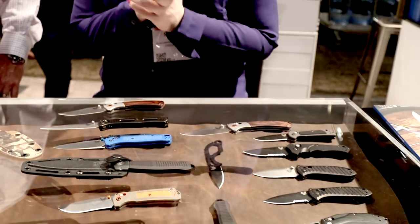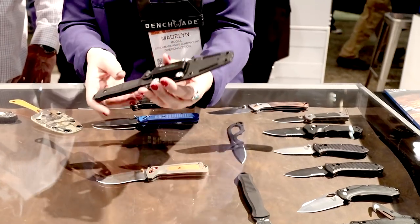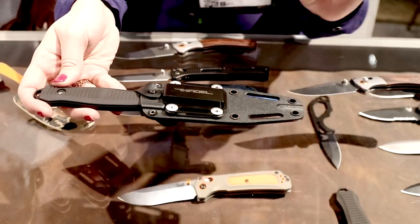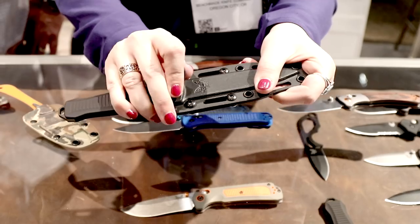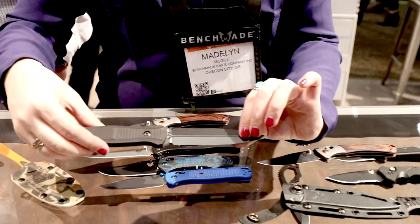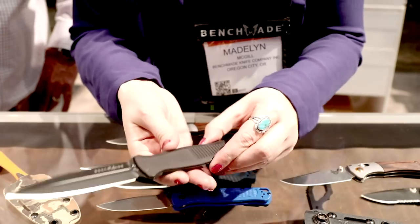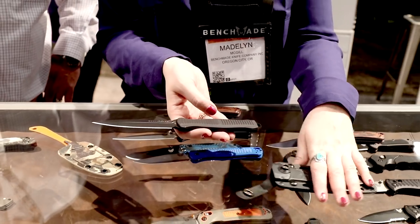And we have a new fixed blade model too. Our new fixed blade in the black class line this year is the Infidel. You might be really familiar with the Infidel family — they normally come as out-the-fronts, but this is that same great design in a fixed blade. You have a jump-rated strap here. Black anodized aluminum handles, D2 blade steel, and that same blood groove you're used to seeing in the out-the-front Infidel family. It's a great addition, and it comes with a MOLLE-compatible Boltron sheath.